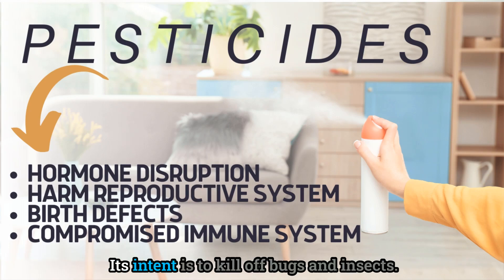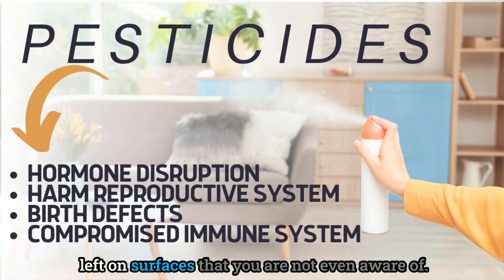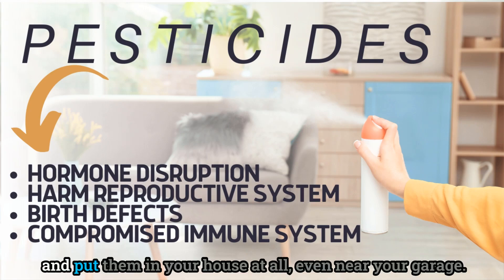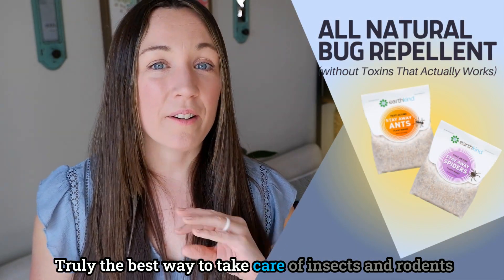Pesticides are basically a poison you're bringing into your home — their intent is to kill bugs and insects, but the overspray and residue can be left on surfaces you're not even aware of. The same is true of poisons used to kill mice and rodents. If you have pets, I honestly beg you not to purchase these and put them in your house at all, even near your garage.